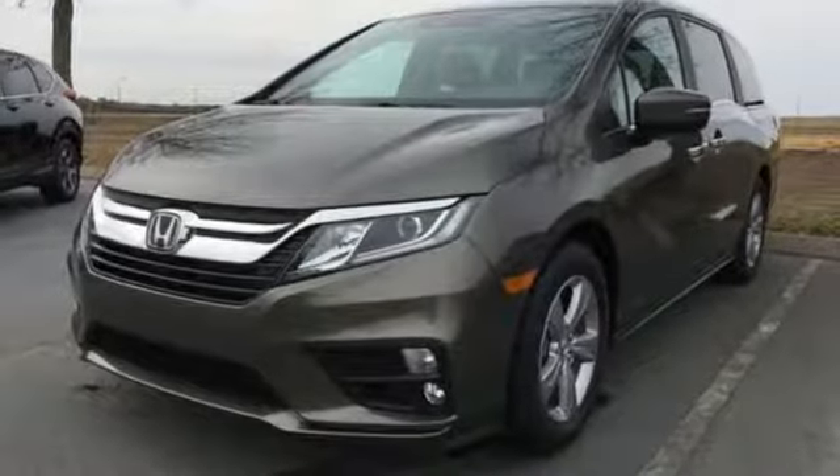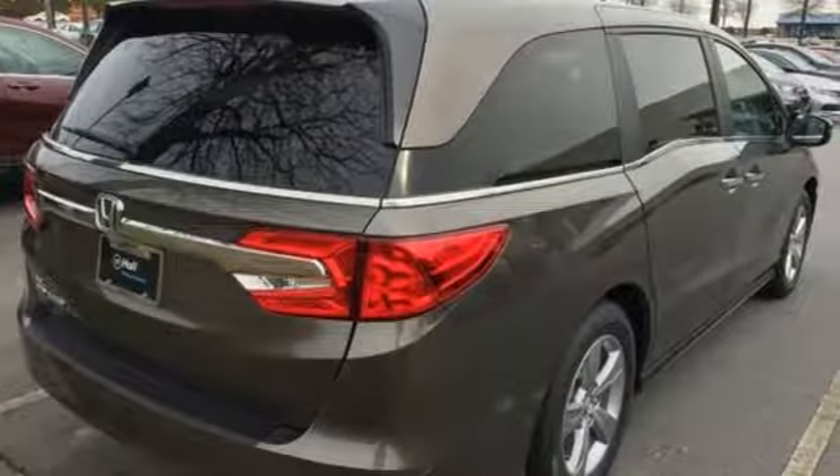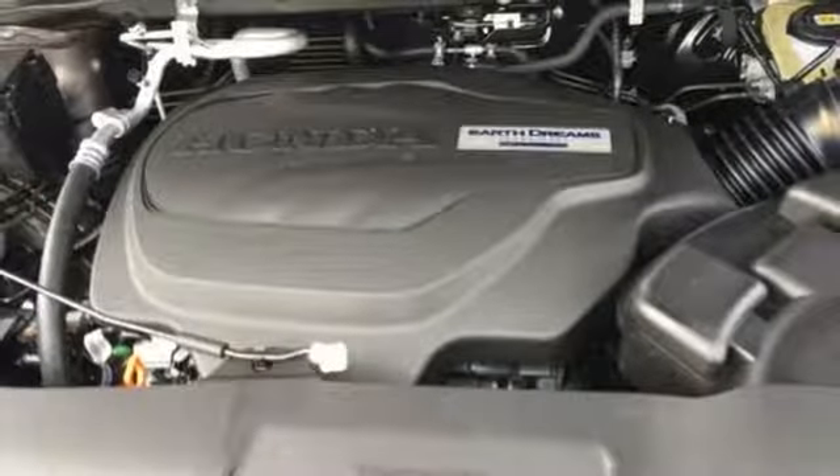Kelley Blue Book states that in everyday driving, the Odyssey's suspension absorbs bumps and road imperfections for a very comfortable ride, yet the settings aren't so soft as to induce unwanted body roll in the turns.